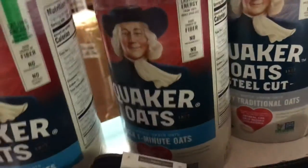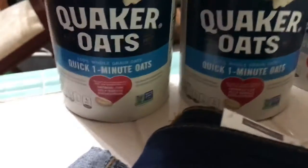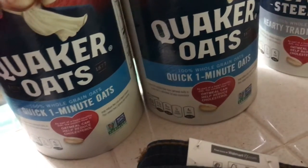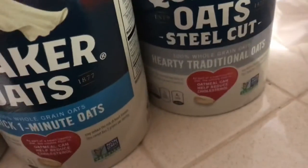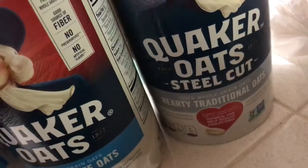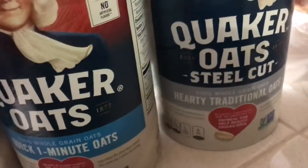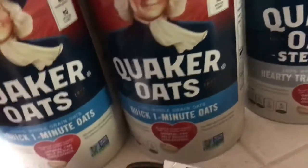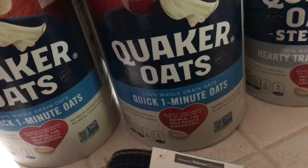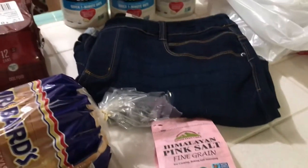I ordered the big quick oats, but they substituted it for two small one-minute quick oats. I also got steel cut oats — regular steel cut. I like to use regular steel cut oats, three-minute steel cut oats, one-minute oats, and old fashioned oats all together.